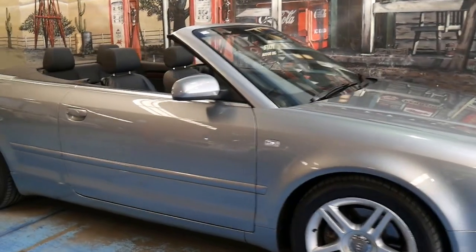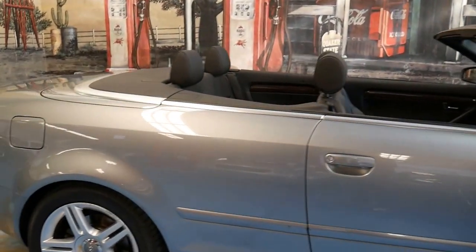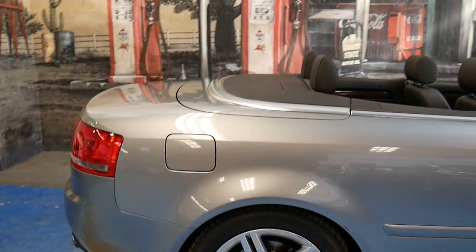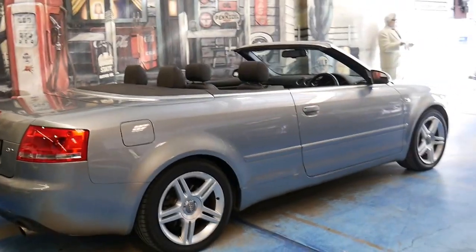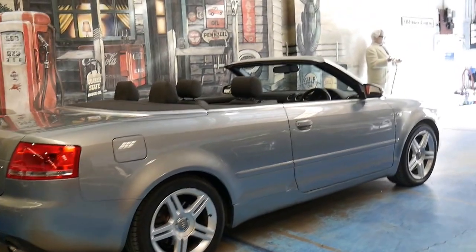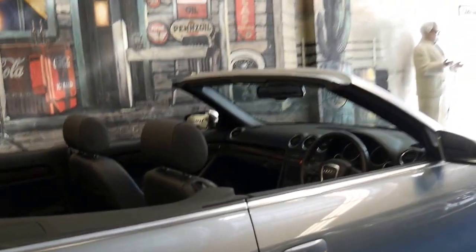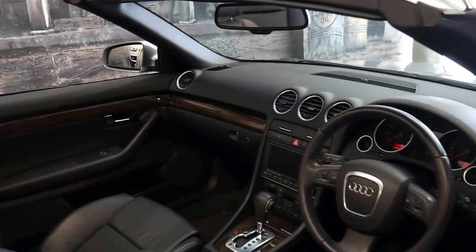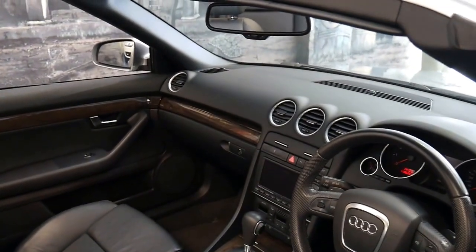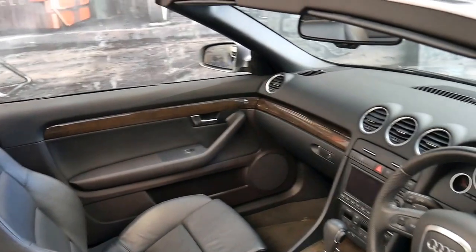Welcome to the Old Timer Centre. Today we have something pretty special — it's a 2007 Audi A4 convertible, but that's not what makes it special. What makes this car really special is that it's got the 3.2 litre V6 engine and it's done 63,000 kilometres since it was brand new.